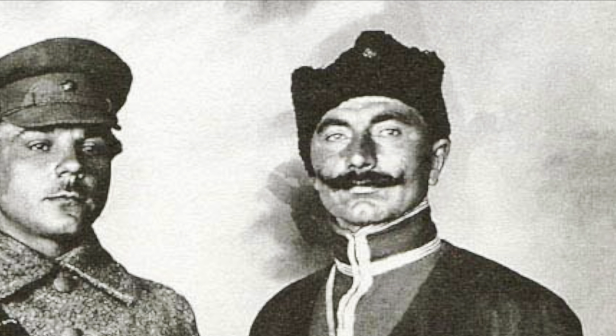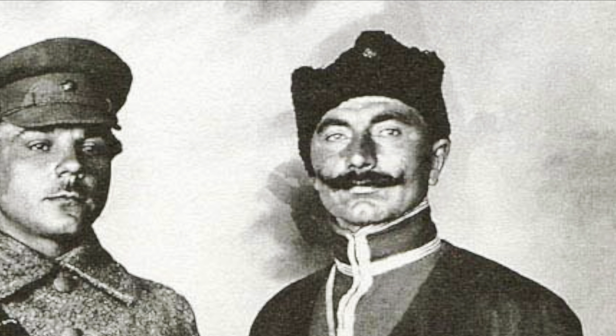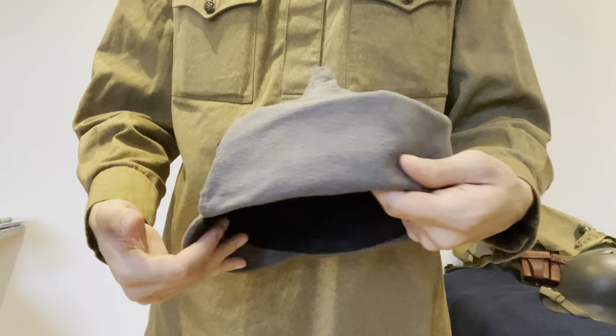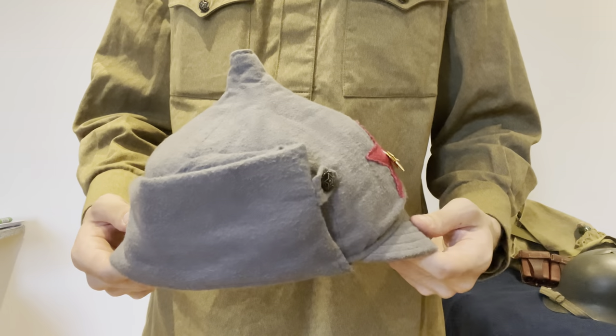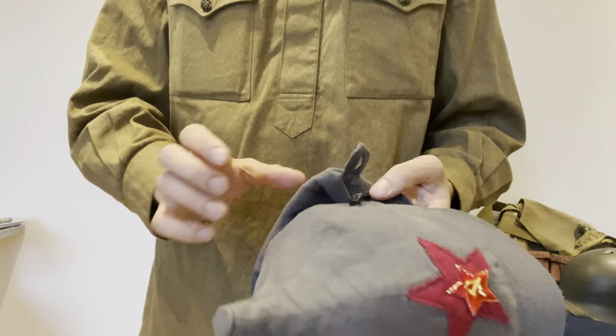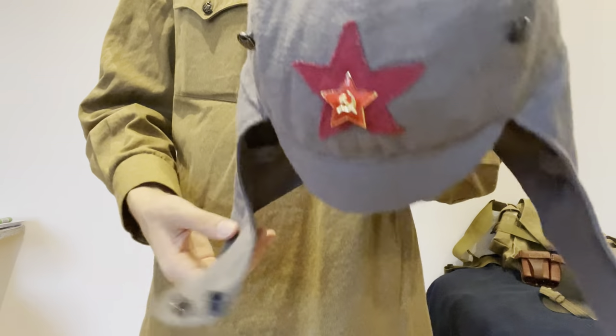Starting from the top, you see the infamous — or famous, whichever side you're on — the Budyonovka hat. During the Russian Civil War, it was called the Bogatyrka. A certain cavalry commander named Semyon Mikhailovich Budyonny became so famous for his use of the Bogatyrka that the new models were named after him. The Budyonovka has a simple construction made out of flannel wool, which is grey, has a large star which denotes the branch of service. It does have a neck flap and ear flaps, which were used to cover up the face during wintertime.